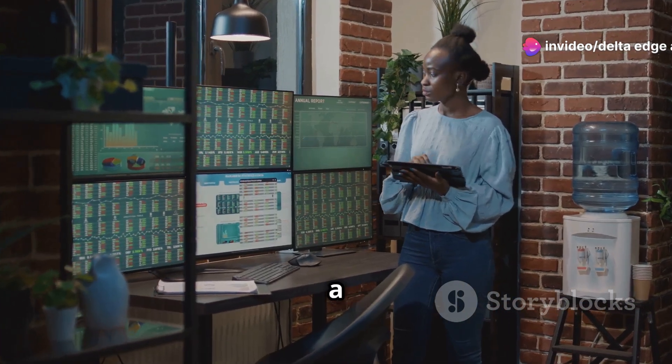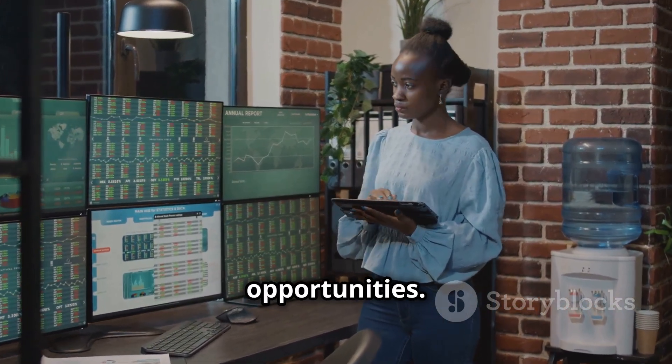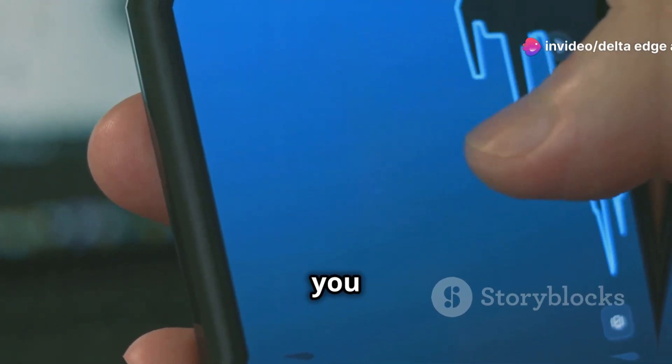5Paisa is more than just a trading platform — it's your gateway to a world of investment opportunities. Whether you're a seasoned trader or a beginner, 5Paisa provides the tools, resources, and support you need to succeed.